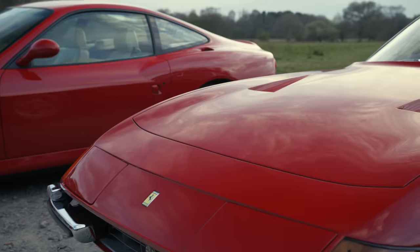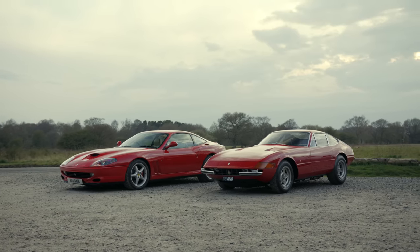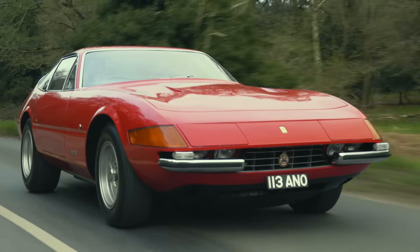Ferrari's front-engine V12s are amongst the most glorious cars on the planet, and I've been lucky enough to drive quite a lot of them, but not all.